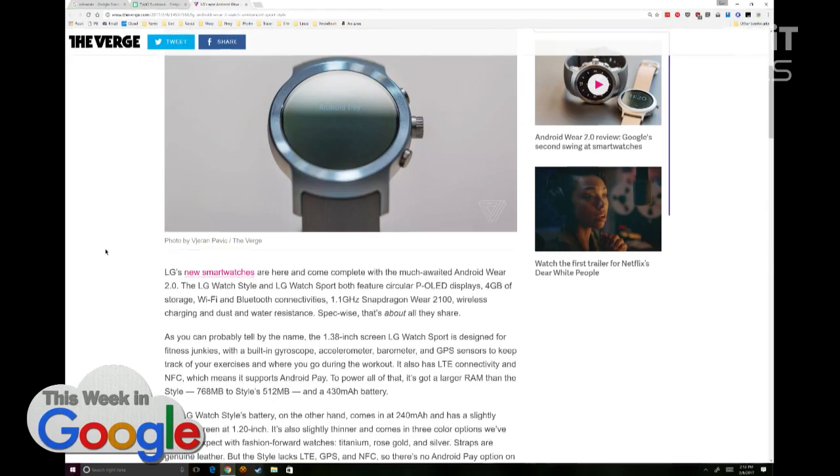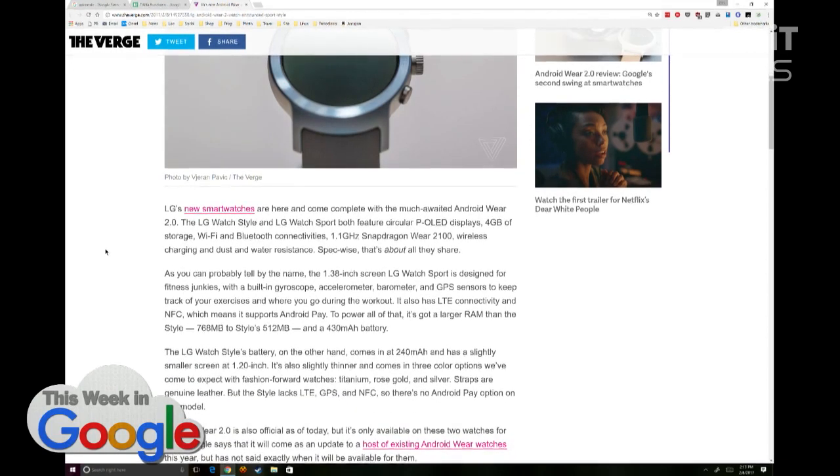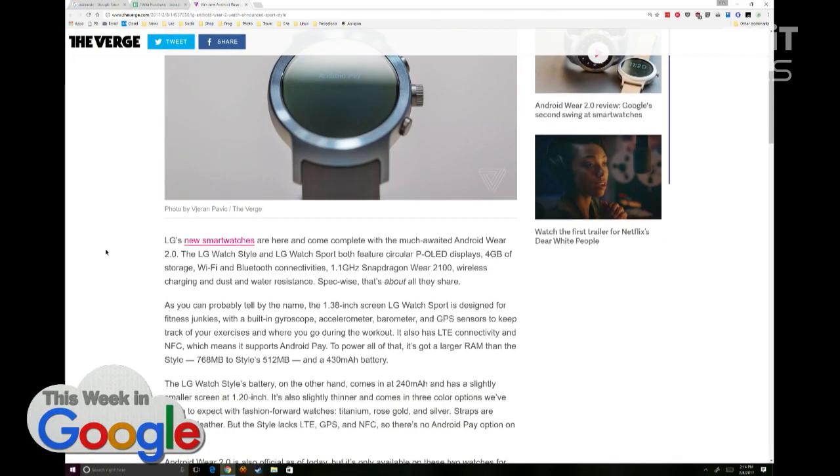There are two different specs though. The Sport has a built-in gyroscope, accelerometer, barometer, and GPS, and it's also bigger at 1.38 inches. Lots of antennas too — LTE and NFC — and this is the one I want to get because you can use it with Android Pay, kind of like an Apple Watch. It's also got more RAM and a much bigger battery.